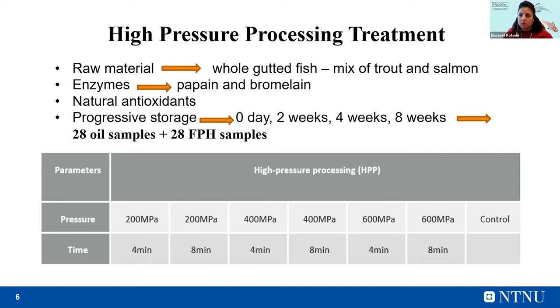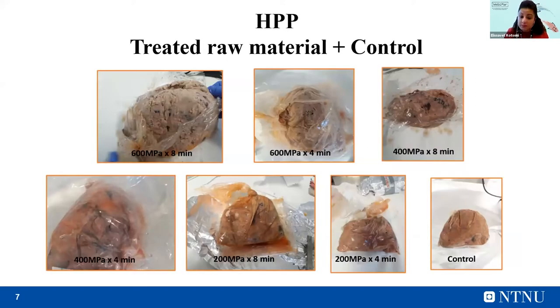The pressure was applied at low, moderate, and high levels with different exposure times. We had one control — the untreated sample — so the samples were six, one for each treatment, plus the control. In this figure you can see how the minced product looked right after pretreatment with high-pressure processing, before starting the hydrolysis. What I observed was that with the highest treatment, using the highest pressure, the product was a bit more pink. This may be due to aggregation of the proteins.